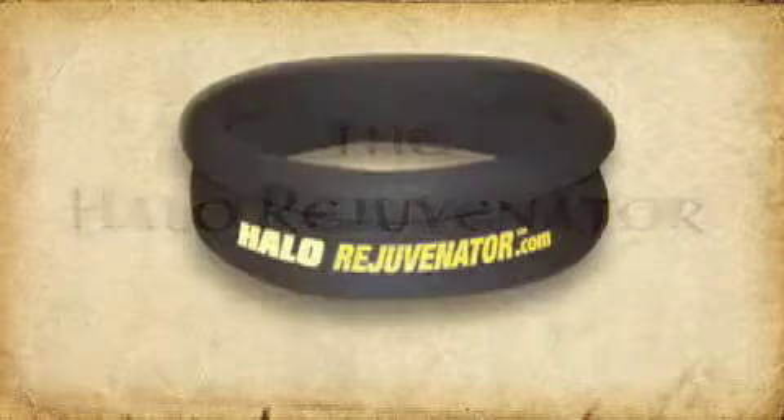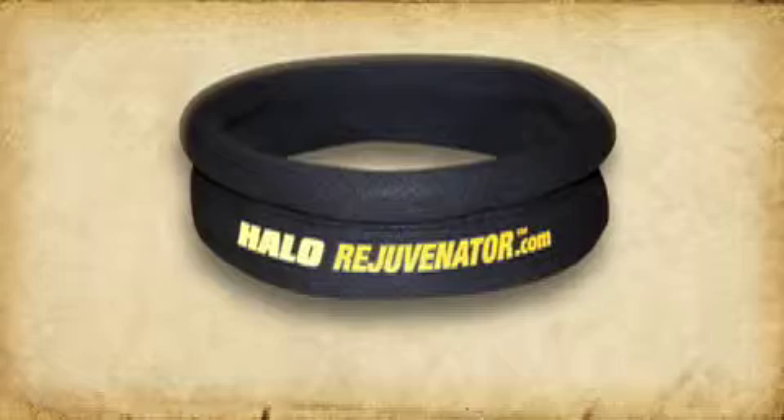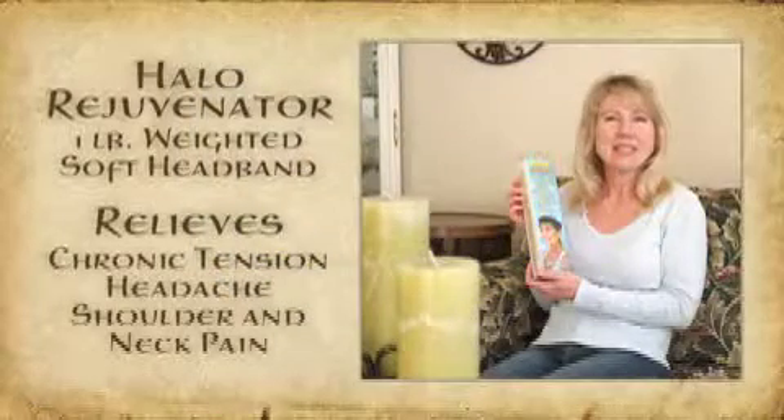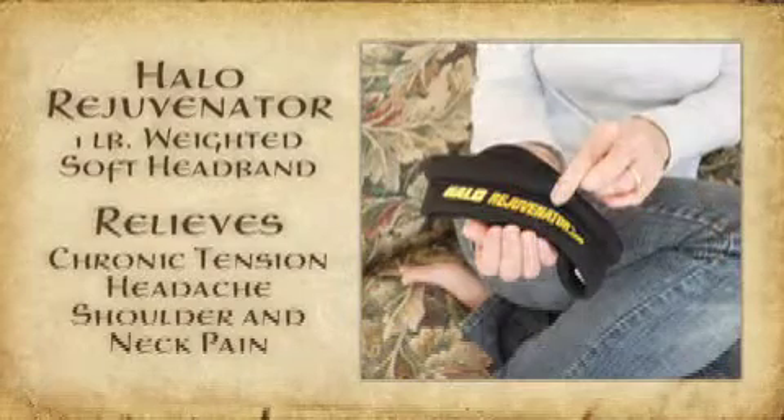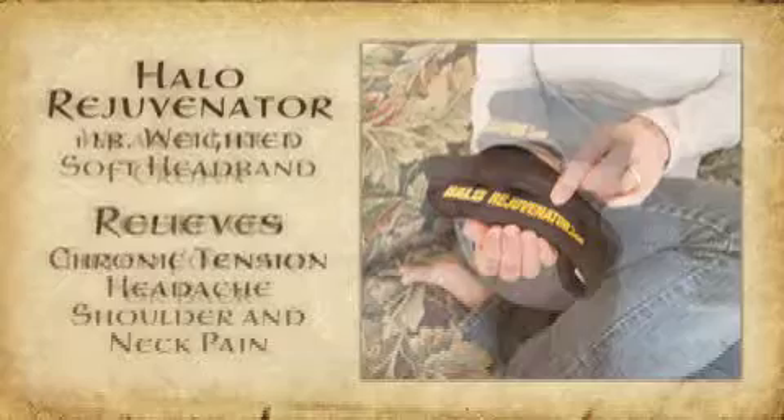Halo Rejuvenator — the first heavy metal band that eliminates headaches rather than giving you one. Halo Rejuvenator is a one-pound weighted soft headband that relieves chronic tension headache, neck and shoulder pain in less than 15 minutes.